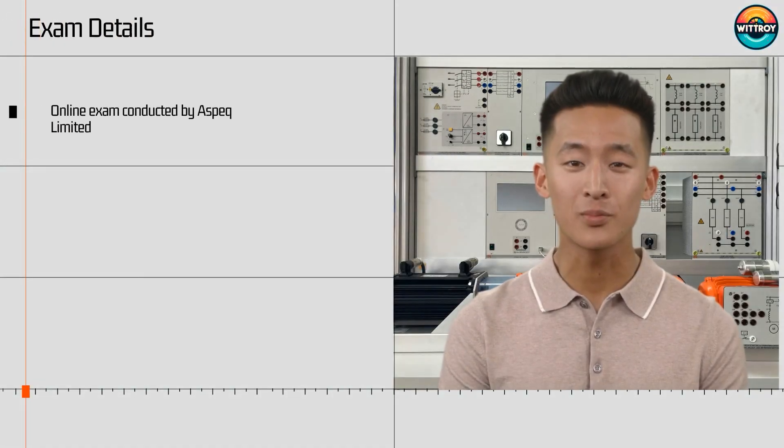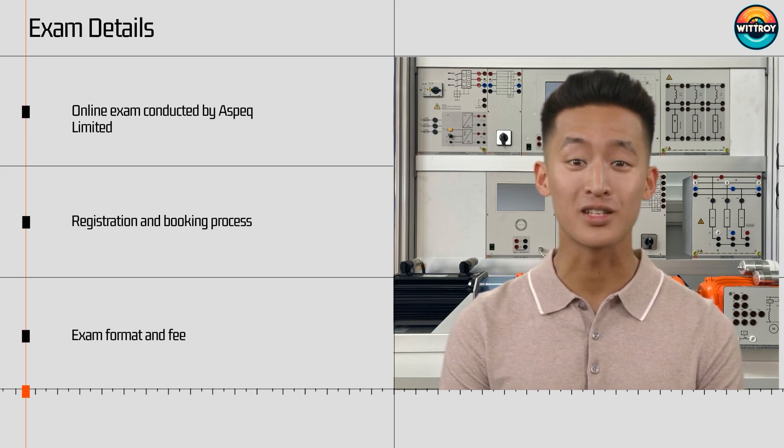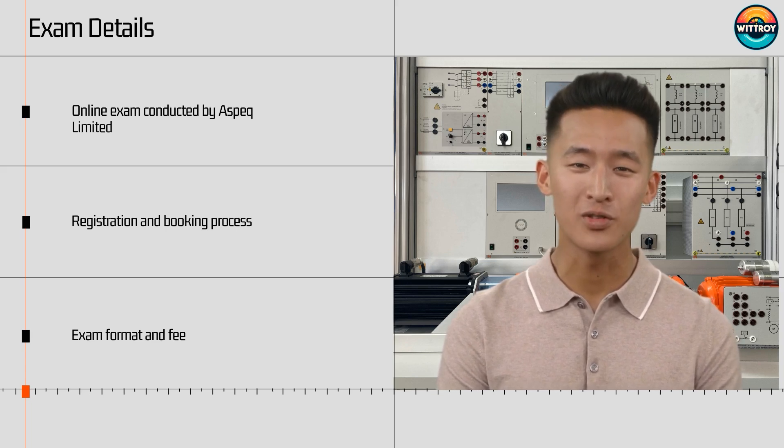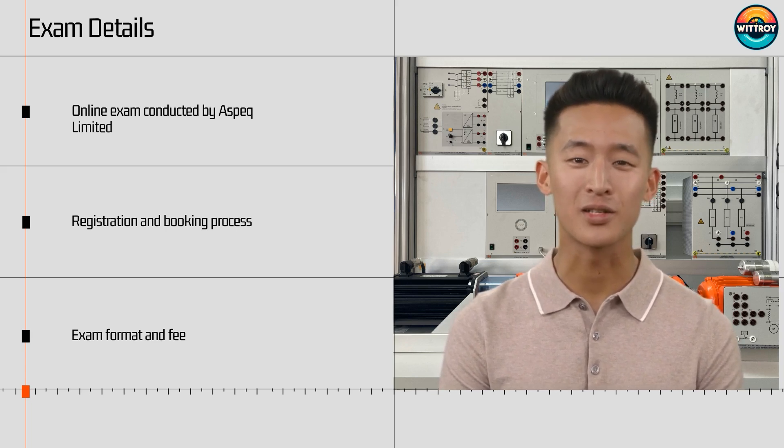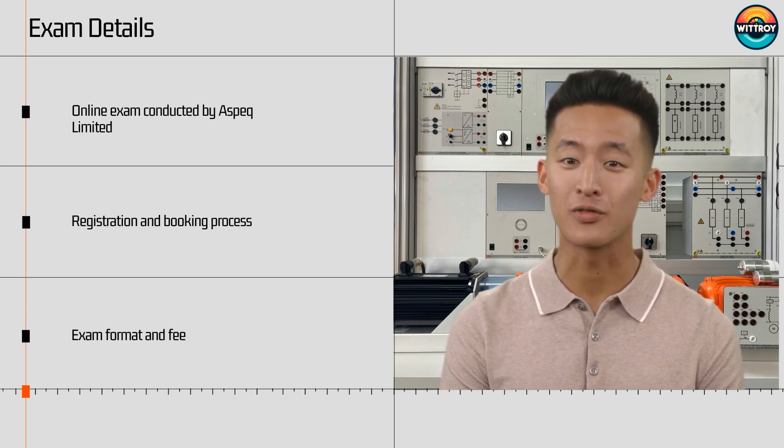The EWRB Electrician Regulation exam is an online and open book test conducted by Aspect Limited. You need to register through the Aspect system and book your exam online. During the booking process, you'll be informed about the necessary reference materials you are permitted to bring into the exam room. The exam costs $135 excluding GST and is available throughout the year at various Aspect facilities. Results are typically released within 24 hours.